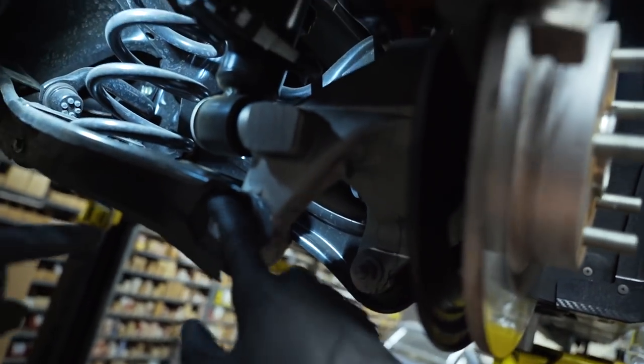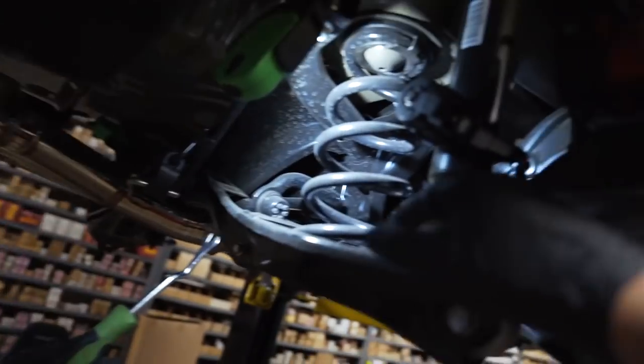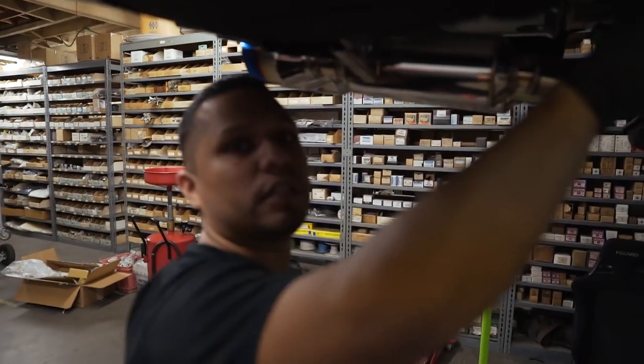You have bolt number one right here — 17mm. You have to get the one from back here, 17mm as well. And then the sensor. This is a 12mm for the sway bar, and then two 12mm back here as well for the sway bar to release it. It's basic.